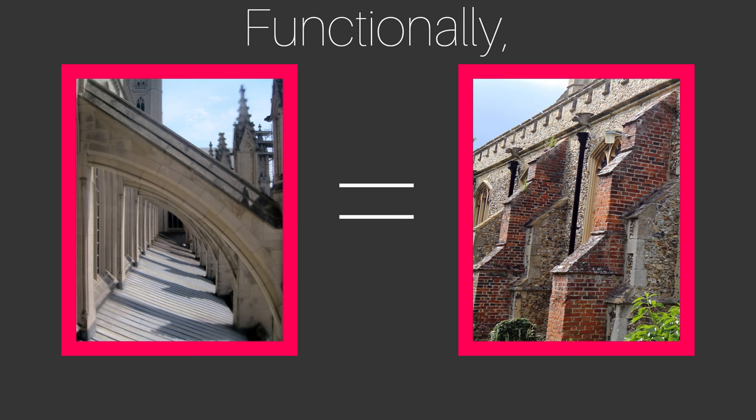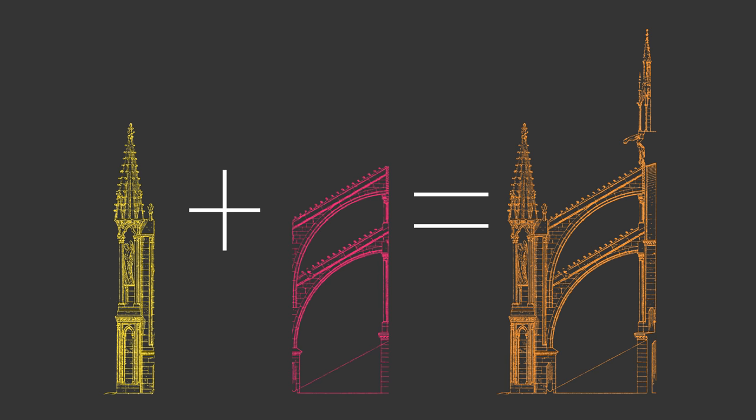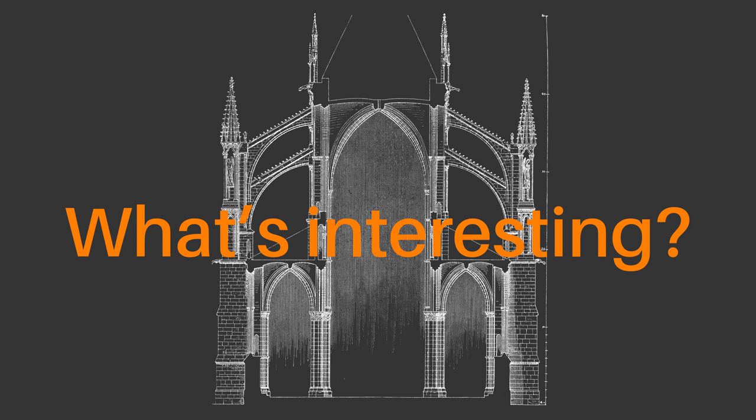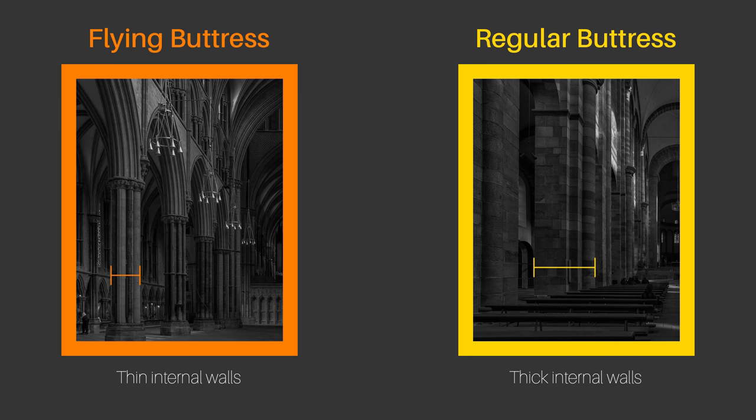On to flying buttresses. The flying buttress works just like a regular buttress, so no grand reveals there. Using an arch to transfer forces from one location to another was well established, and it's no great leap to apply this idea to a buttress. The interesting thing about the flying buttress is not how it works but what it allows for: it extends the downward forces almost as far from the wall as you like, foregoing the requirement for thick internal walls or columns — a quality often exploited in Gothic buildings.